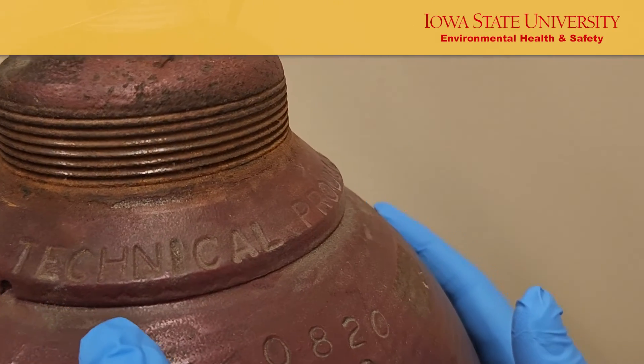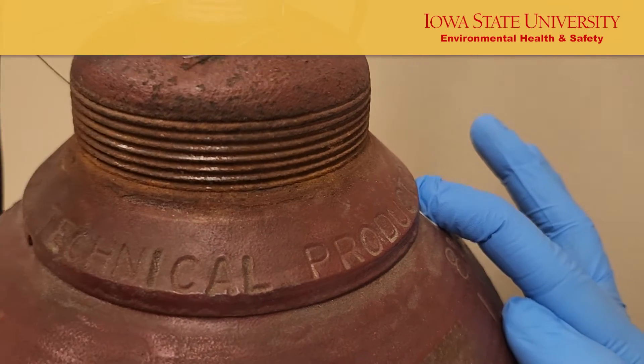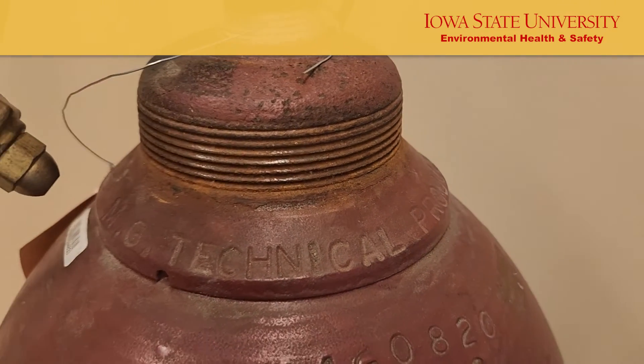The neck ring displays the name of the current owner or manufacturer of the cylinder. As you can see on this cylinder, it was manufactured by MG Technical Products.